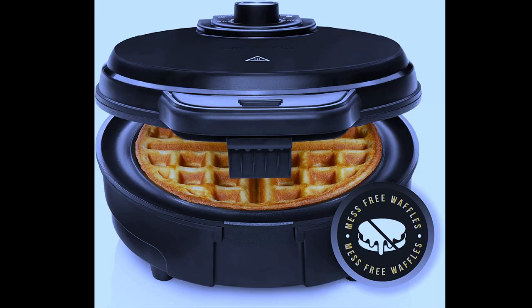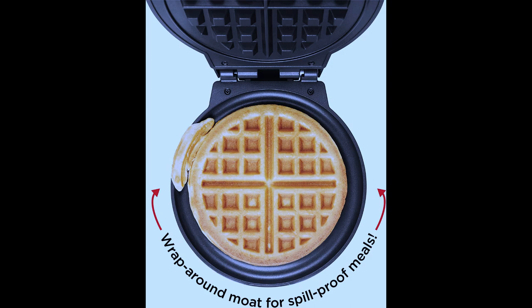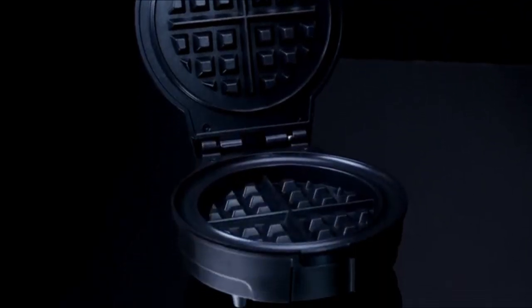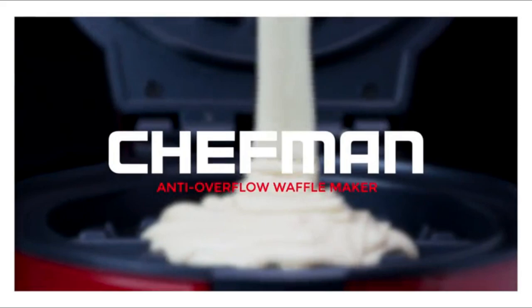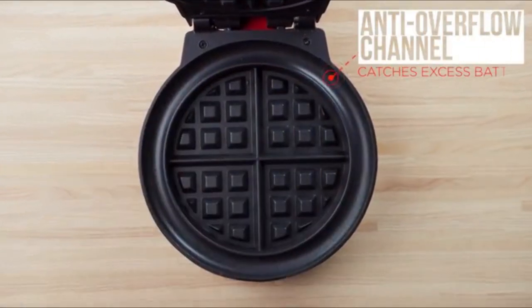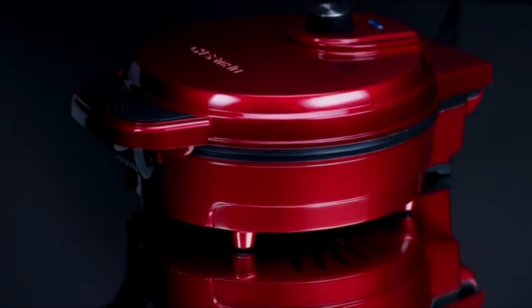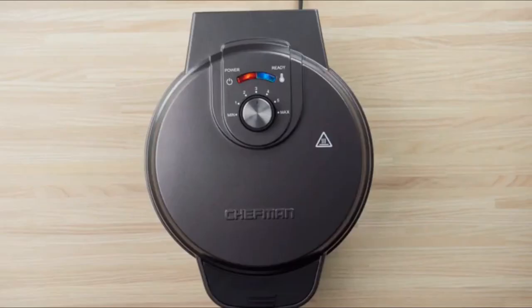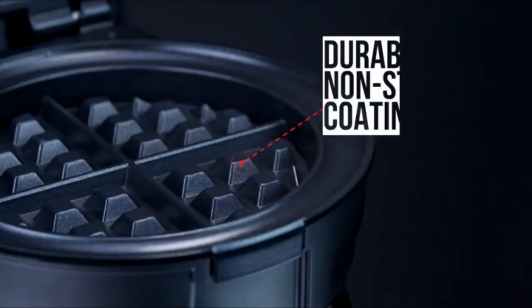Number 4: Chefman Anti-Overflow Belgian Waffle Maker with Shade Selector, Temperature Control, Mess-Free Mode — round iron with non-stick plates and cool-touch handle, measuring cup included, black. With the mess-free, anti-overflow waffle maker, Chefman has made fresh Belgian waffles on a clean countertop a reality. Designed with a wraparound channel to catch any excess batter, this unique feature prevents overflow or leaking. The measuring cup is included for easy pouring. The Shade Selector lets you customize waffles whether you like them light and fluffy or extra crispy. The non-stick plates make clean-up a breeze — no spray needed.